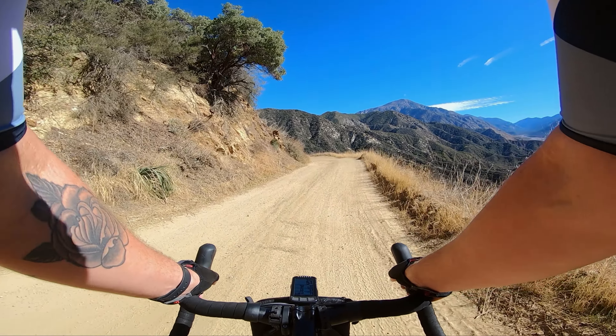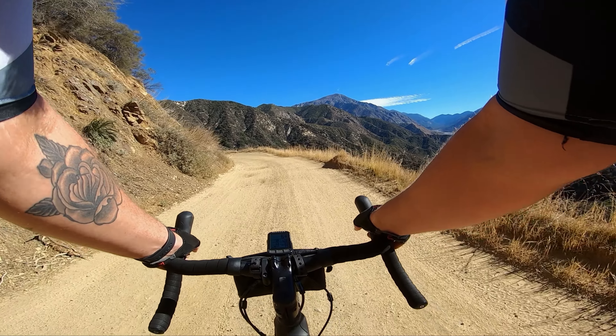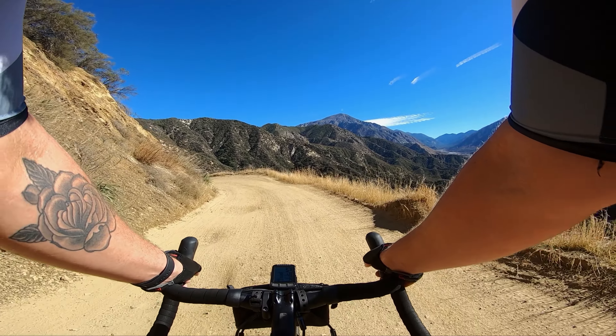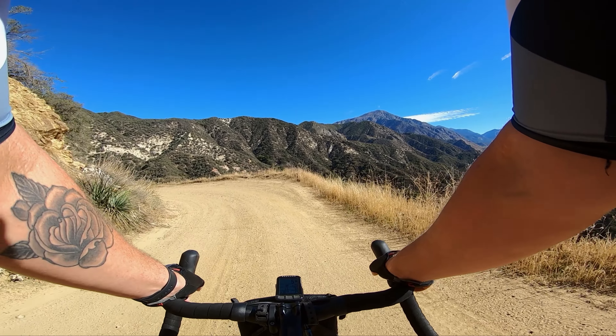I've never done it before. I've talked to a few people that said it was pretty easy and perfect for a gravel bike. And so far it looks that way because it's just a nice smooth fire road.